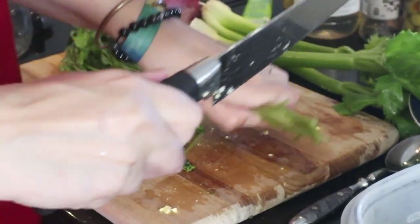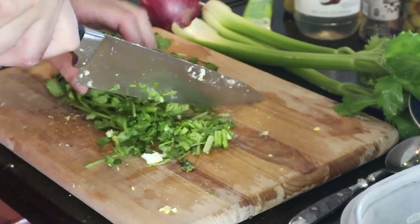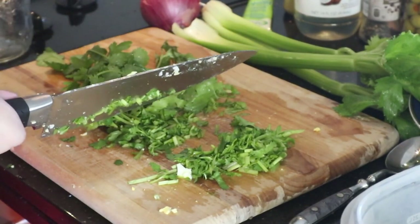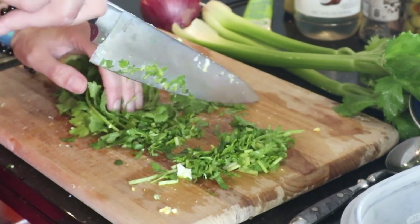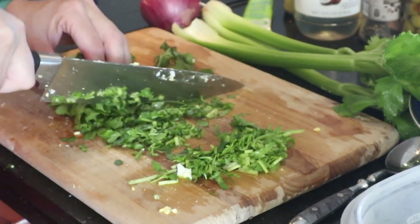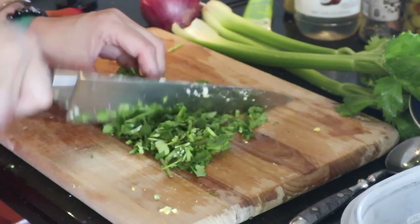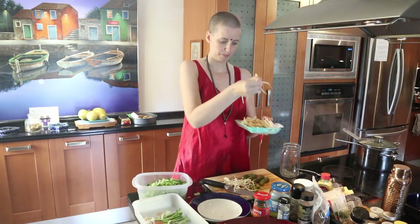With cilantro, I'm not using the stems — those go there. Just chop the rest finely. It may look fancy but it's not that difficult. Basically, make sure you don't chop your fingers — keep them like this. Always keep the point of the knife on the flat surface, not sliding through. Just chop things quickly.